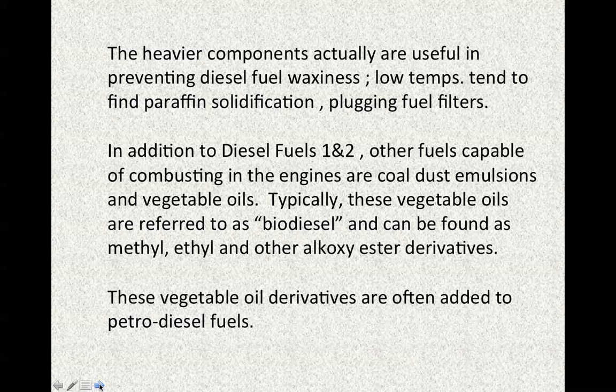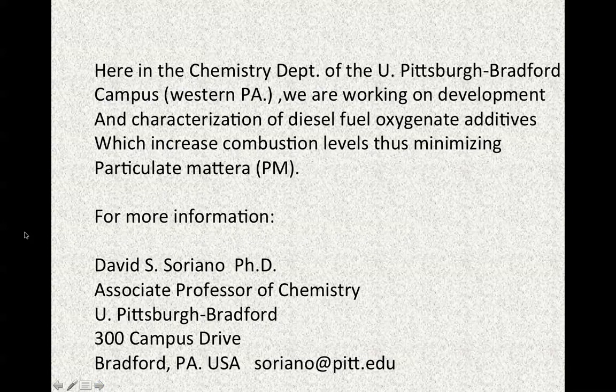These vegetable oil derivatives — particularly the virgin oil derivatives — are often added to petrodiesel fuels. The reason transesterification is carried out is that the typical methyl ester derivative of the vegetable oil is less viscous. Here in the chemistry department at the University of Pittsburgh Bradford in western Pennsylvania, we are working on development and characterization of diesel fuel oxygenate additives, which increase combustion levels, thus minimizing in particular particulate matter (PM).